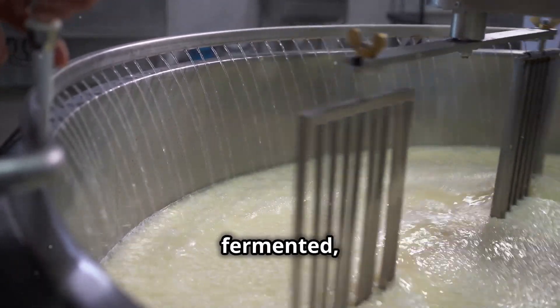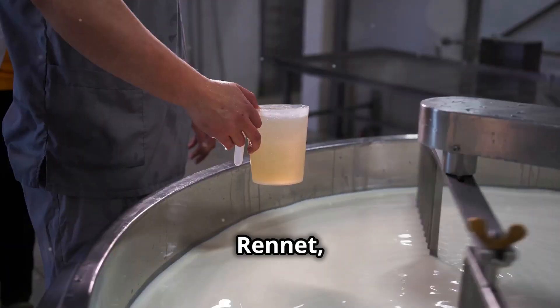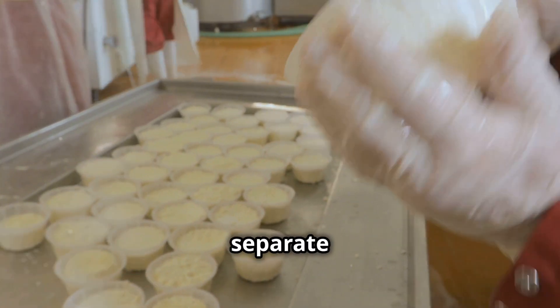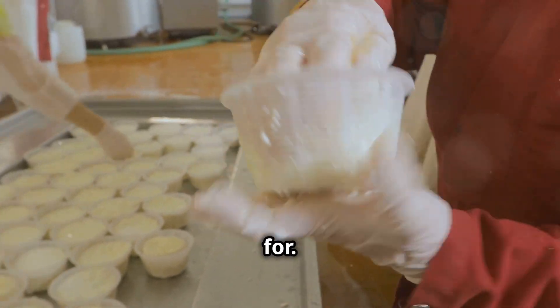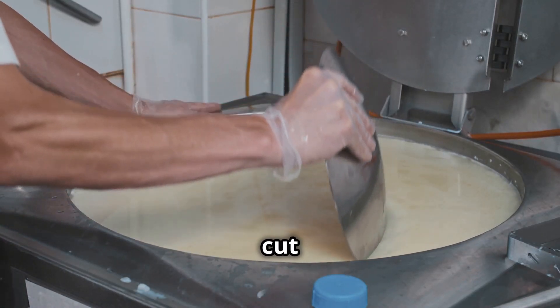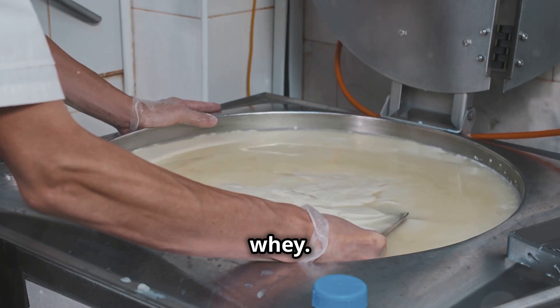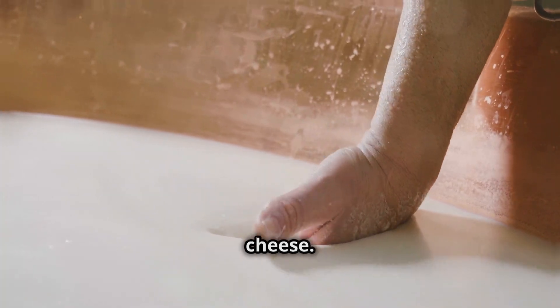Once the milk has fermented, it's time for another important step: curdling. Rennet, an enzyme, is added to the mixture. This helps the curds form and separate from the whey, creating that solid structure that cheese is known for. The curds are then cut into smaller pieces and gently stirred to release more whey. The size of the curds and how they're treated will influence the final texture of the cheese.